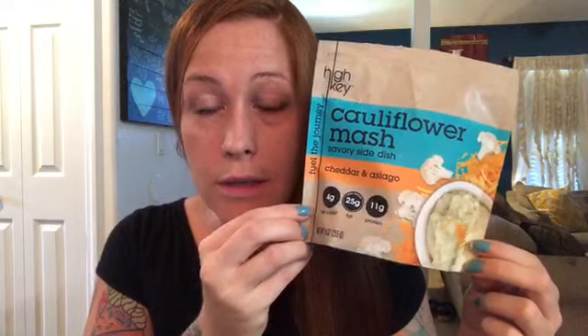On to number two. The company High-Key Snacks — I talk about them a lot because this year they've released so many brand new products. I tried a new one this week that was a real hit with me and Dan: it is a side dish. Have you guys seen this yet? Cauliflower mash.